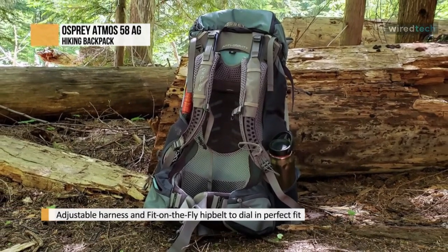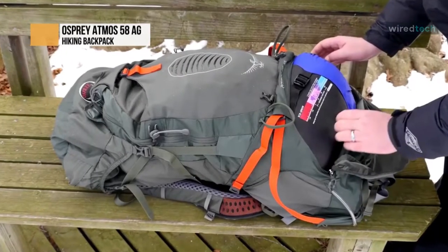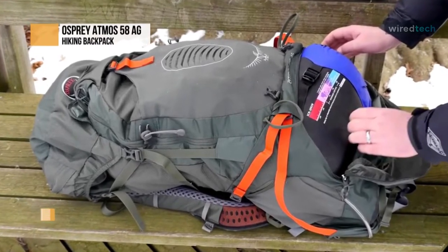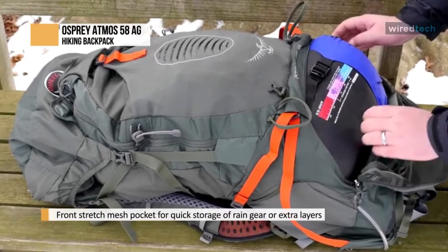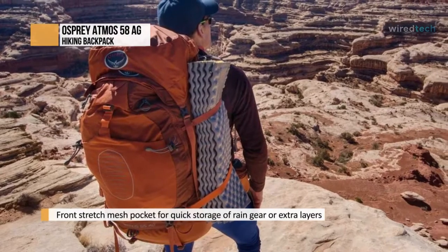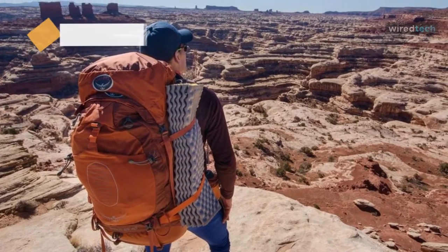From easy-to-use stretch mesh side pockets, on-the-go trekking pole attachment, and a flap jacket for lidless use, this pack provides ventilation and unmatched fit. The removable floating top lid has dual zippered pockets and web attachment points. Once the lid is removed, you have an integrated flap jacket to protect your gear. It also has an internal hydration reservoir sleeve accommodating up to three liters.